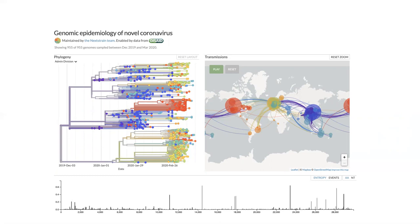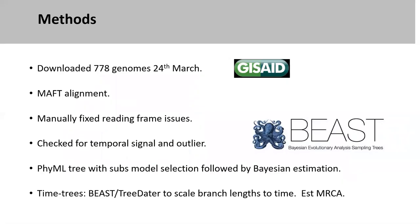I downloaded about 778 genomes on the 24th of March — that was most of them back then. I aligned them using MAFFT, and manually fixed reading frame issues, which took a lot of time. Once happy with the alignment, I checked the temporal signal in the data by looking at mutations through time, removed a few outliers that probably represented sequencing problems, and then constructed a maximum likelihood tree with substitution model selection. For the time trees, I used a BEAST approach and TreeTime to scale branch lengths and estimate the most recent common ancestor for SARS-CoV-2.